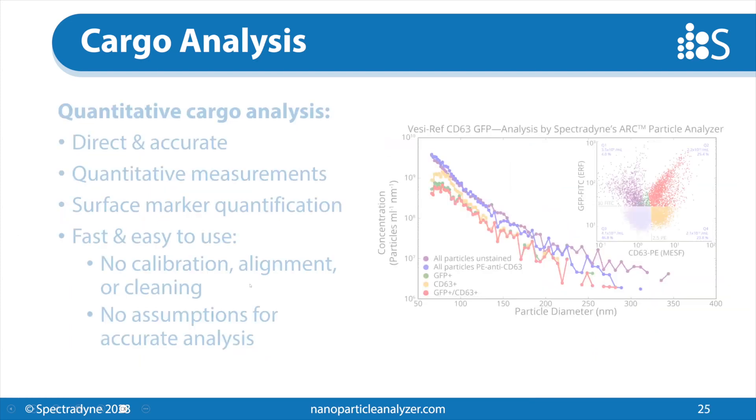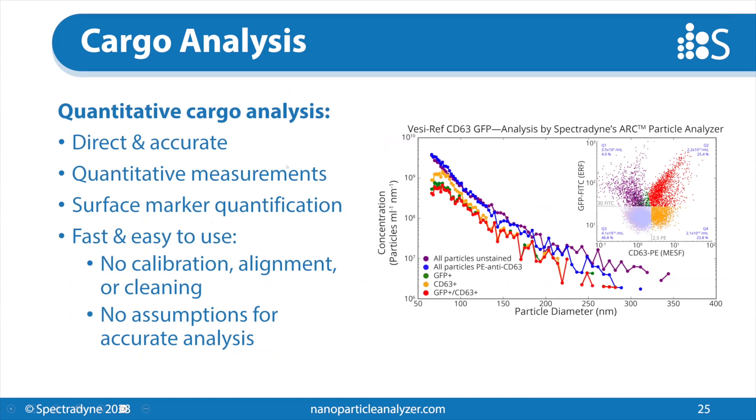This example shows that the ARC is capable of direct and accurate EV quantification. It's also quantitative for fluorescence. We have very simple measurements — size, concentration, and fluorescence brightness — all in real units. We've been able to quantify surface markers on the surface of EVs. The instrument is very fast and easy to use: it takes about five minutes for a measurement.